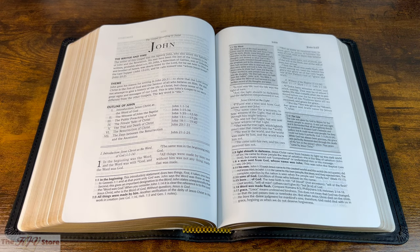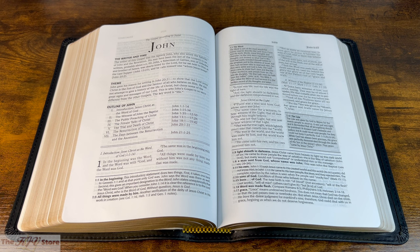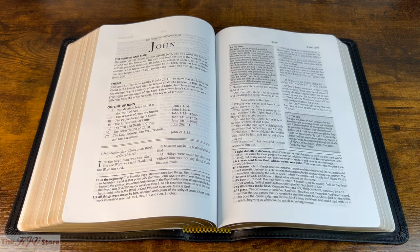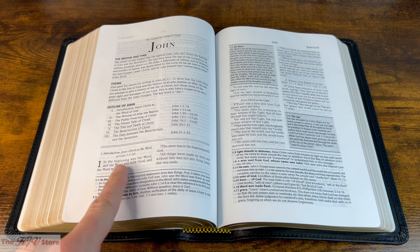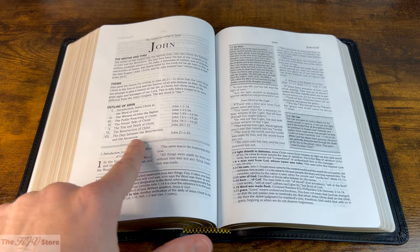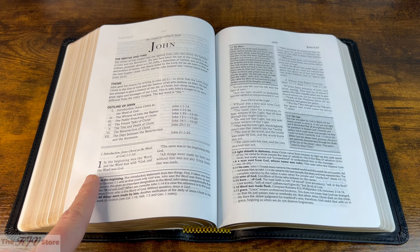In John, the book introduction shows the writer and theme — the Apostle John, whose theme is to show that the Lord Jesus Christ is the Son of God and the Savior of all who believe on Him. We can see the outline of the entire book of John. A horizontal double line tells you that's the end of the book introduction and outline, and then you get to the biblical text itself.